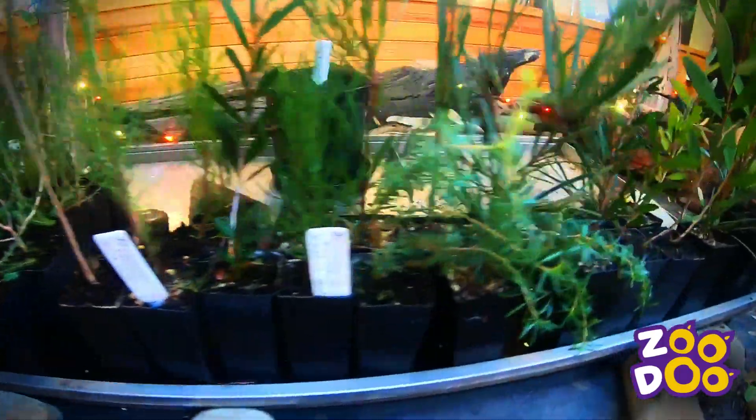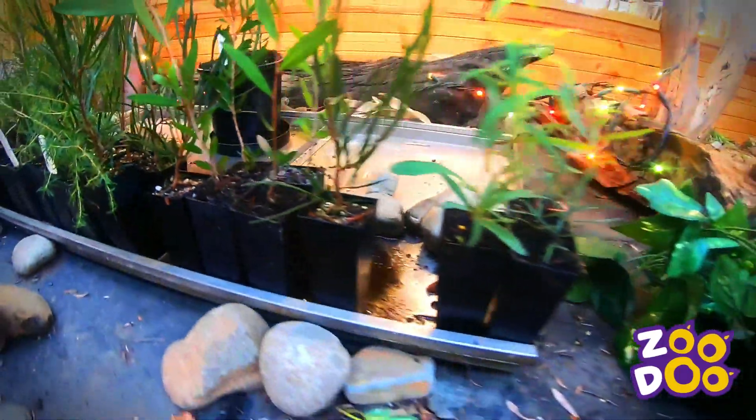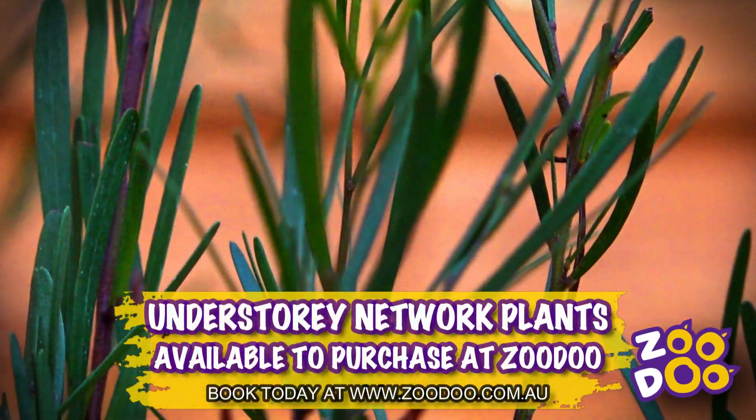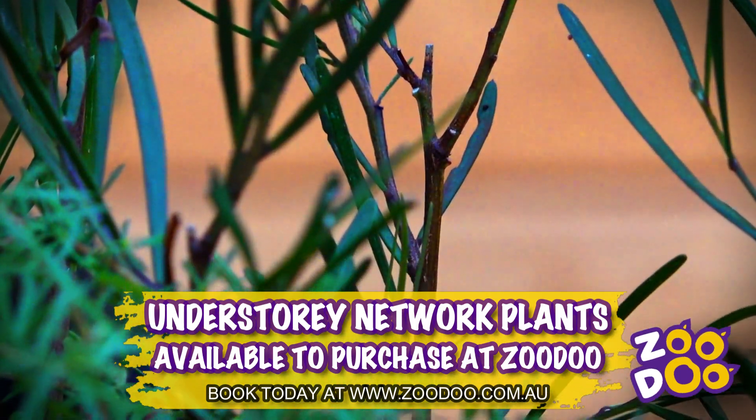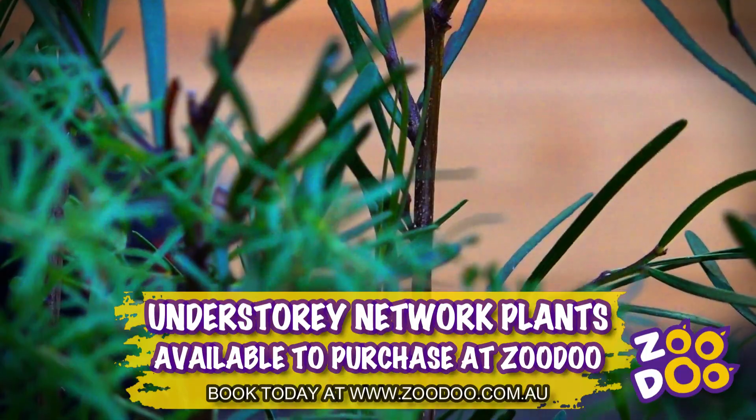So often it's left out. When people revegetate they think of trees and they think of tree planting days, and they forget about all the smaller plants that are so important to putting our habitat back. So we're about promoting those plants and showing people how to collect seeds and how to grow them in a really simple way.